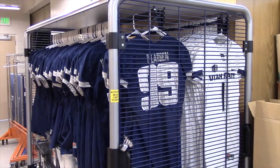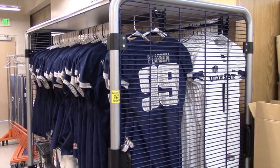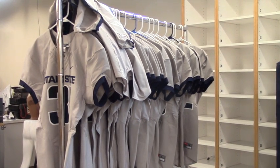Each player has one jersey and one pair of pants in each color, so there's 18 different color combinations that we can wear. We plan out ahead of time with the coaches what look they want to have for a game, and then we prepare them and get them ready for that week.